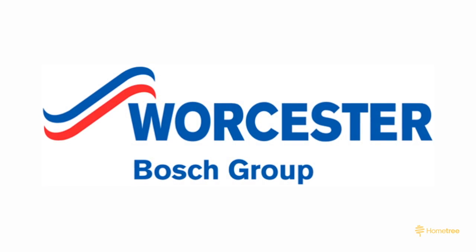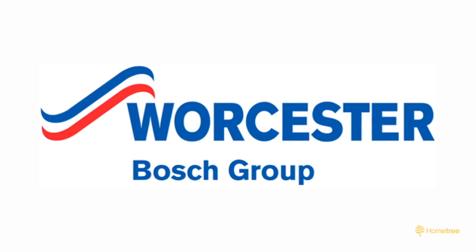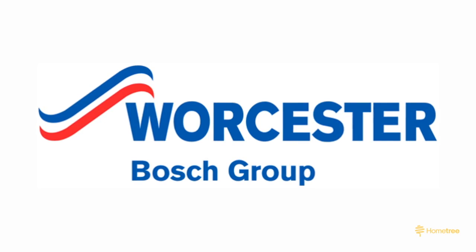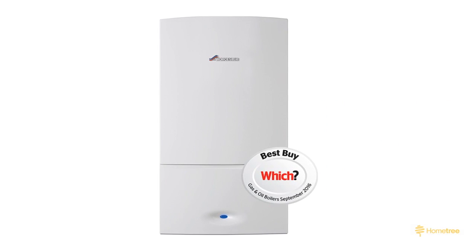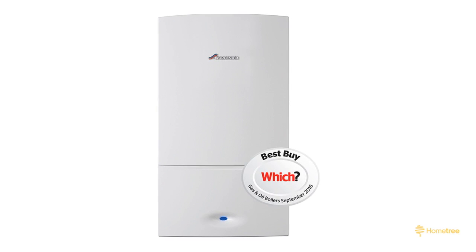Worcester Bosch is a UK-based manufacturer with 50 years of experience in manufacturing energy products and is a much-loved boiler brand due to reliability. For eight years running they have been the top trusted brand in the Which Annual Boiler Survey. In our review we're going to run you through all of the elements of the Worcester Bosch Greenstar 25i combi boiler and why this might be the right boiler for you.